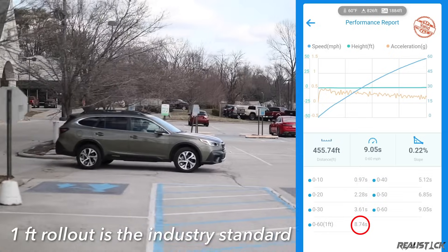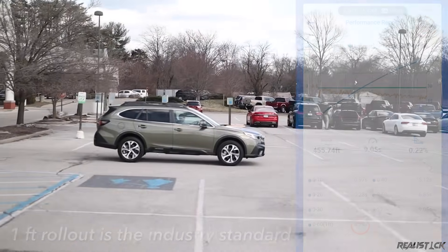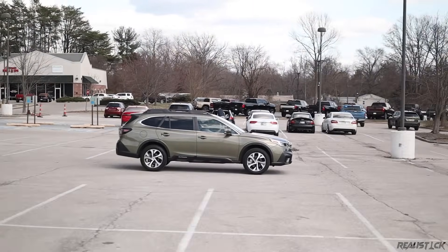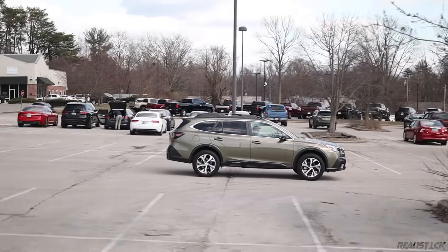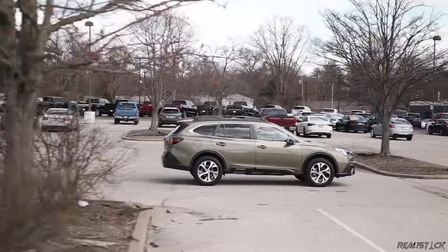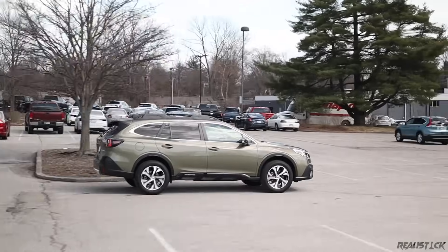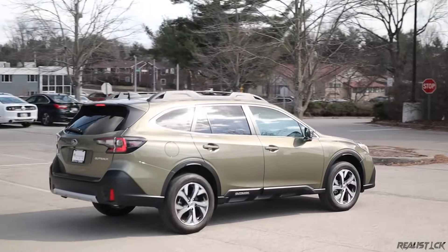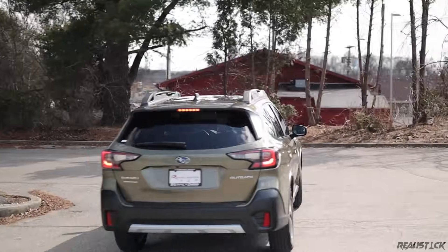8.7 seconds — that's the best for the regular Outback, though this was actually my second run. I got an embarrassing 10.2 seconds in similar conditions on my first run. If the CVT bogs the engine down at any point, the number will suffer significantly. These aren't as consistent as you would think.